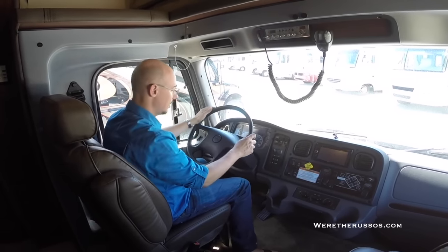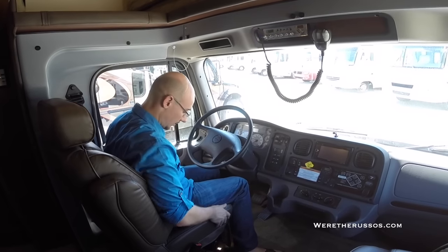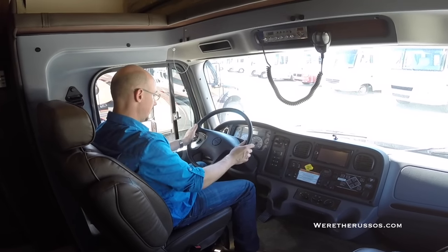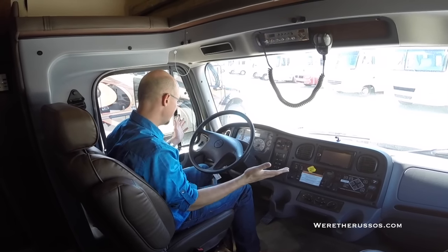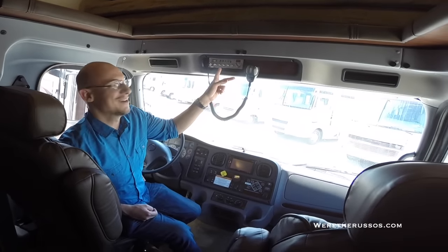But the seats are much nicer — a lot more cushion. I could go for a long time in one of these. Everything else is essentially the same. One really cool feature: it's got a CB radio. Breaker breaker!